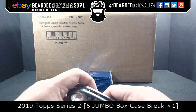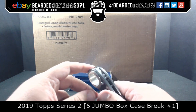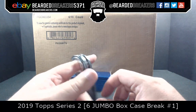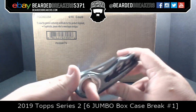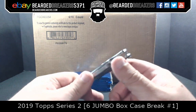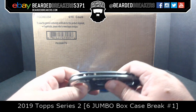Welcome to Bearded Breakers. My name is Fat Fingered Hives, joined along with Joe. Today we're breaking the joyous, ever so loving, fun-filled 2019 Topps Jumbo Series 2 for you guys. Before Joe butchers everybody's name per usual, we want to make sure you guys follow us on all our social media pages.